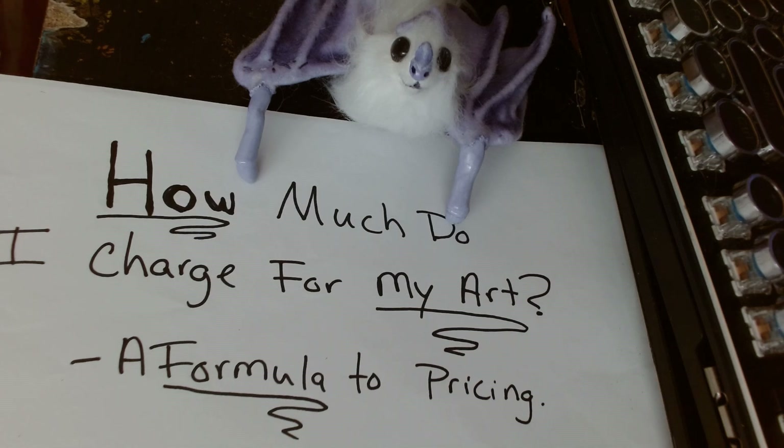How much do you charge for your art? How much should you charge for your art? Today I'm going to go into a formula that helps with pricing specifically art dolls, but can honestly help with pricing most kinds of art. We're going to go over the formula and the considerations you have to take when pricing, such as market saturation in the particular subject that you're making.